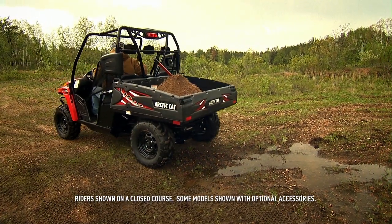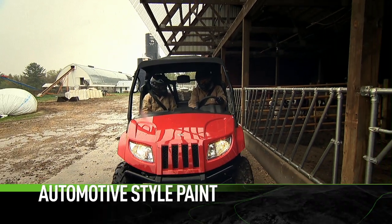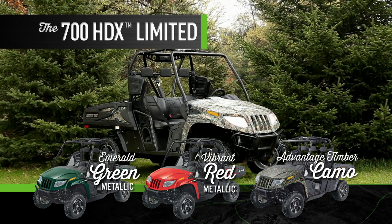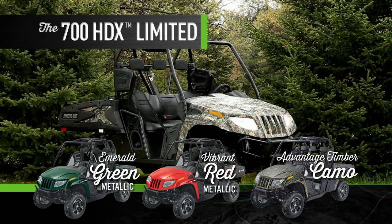Attention to detail has always been an Arctic Cat strong suit. The automotive style paint is no exception. The 700 HDX Limited is available in emerald green metallic, vibrant red metallic, or advantage timber camo.